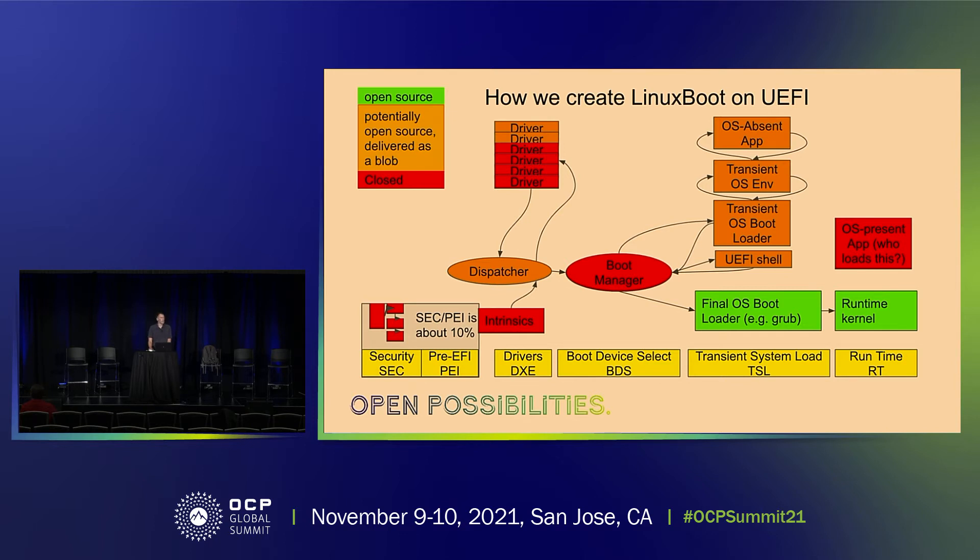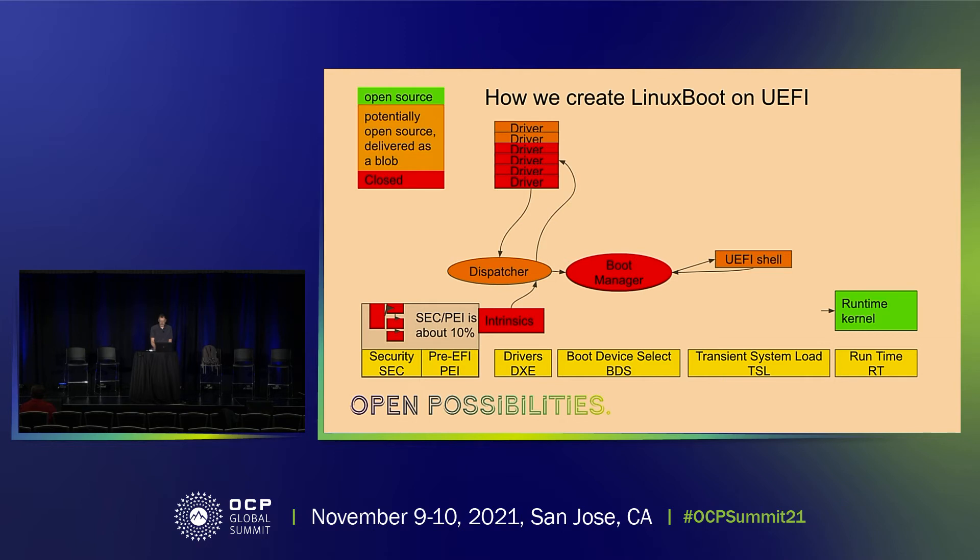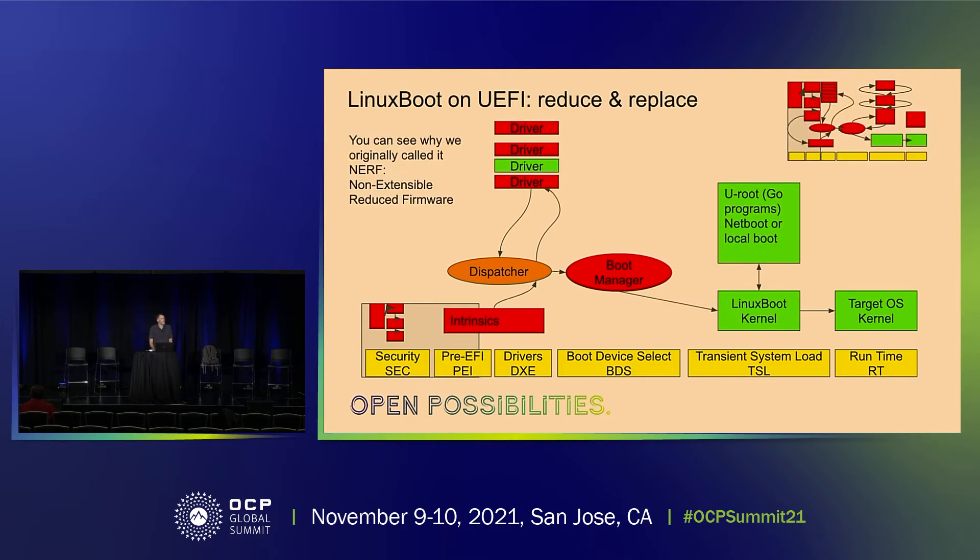Here's the notional UEFI picture you can see in all the books. The red is stuff that's always going to be closed source; the stuff that is maybe potentially available as open source is never delivered as open source. The green is the stuff you control — grub, Linux, things like that. Our first step is to remove as much as we can. What we deployed at scale at Google, and ByteDance too, has gotten rid of a lot of drivers. What was in red is now largely gone, replaced by a Linux kernel and a userland written in Go called u-root, which boots a target OS kernel using kexec.